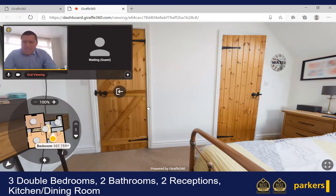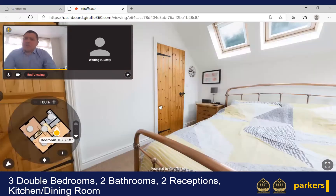As I say, the house is absolutely stunning. It's on the market for £485,000, so please do get in touch and let's get you around there for an actual look.